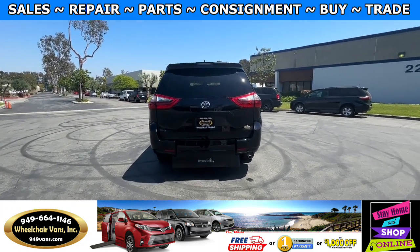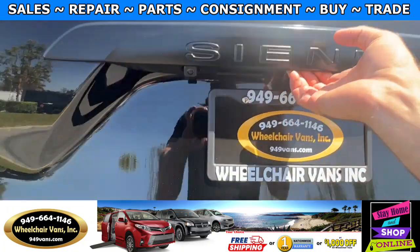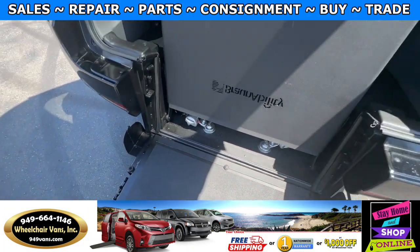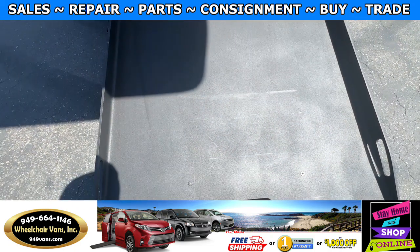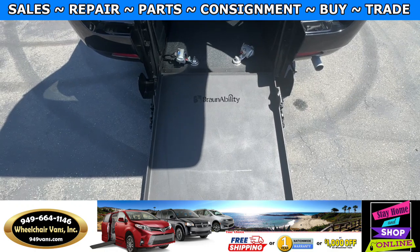Let's go ahead and bring down the ramp. We will first open up the liftgate, and then you will have a lever here which you can pull out to the side and bring this portion down. You can use the handle to pull the ramp up. The width on this ramp is going to be 31 inches.